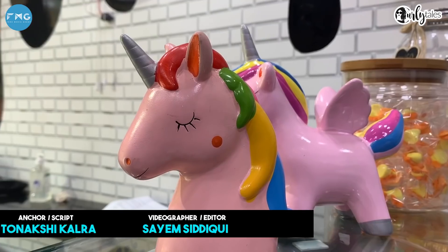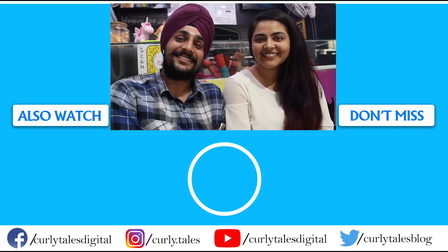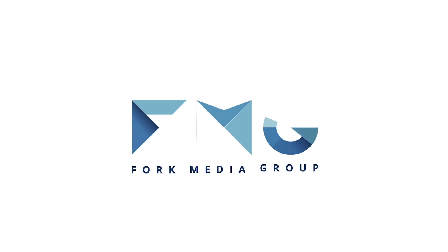This is Sanashika signing off. I'll see you next time.